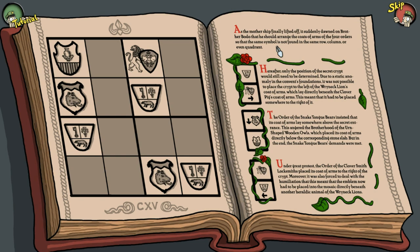Hereafter, only the position of the secret crypt would still need to be determined due to the static anomaly in the convent's foundations. It was not possible to place the crypt to the left — to the left of the Rhynex, which lay directly underneath the clover pig coat of arms. Which meant that it had to be placed somewhere to the right. Oh, it's like Sudoku and I'm not even good at that.